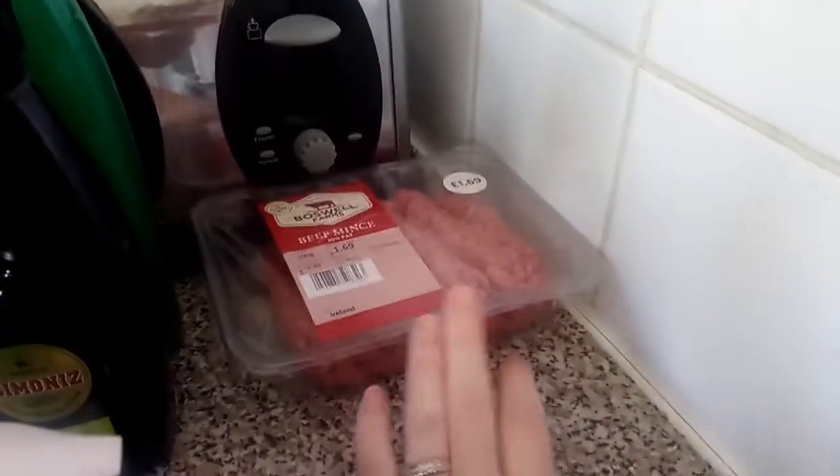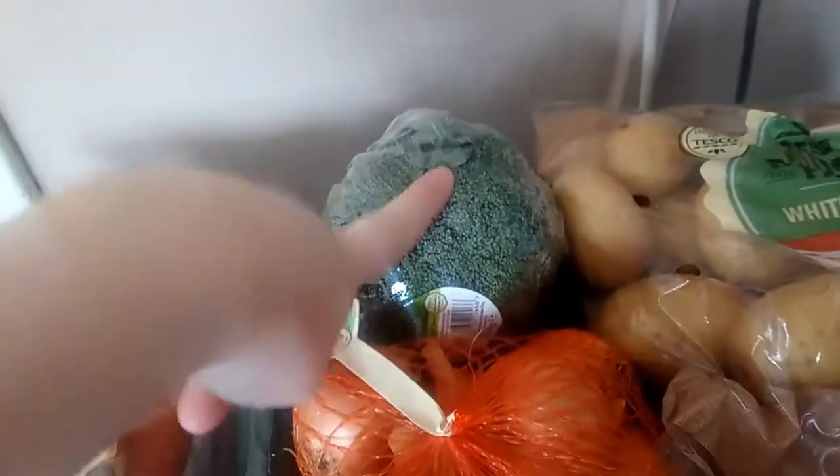And then we've got some mincemeat over there. Then we've also got some carrots, a cucumber, a big bag of onions, some bananas, a broccoli, a big bag of potatoes, a garlic bulb, and some strawberries.